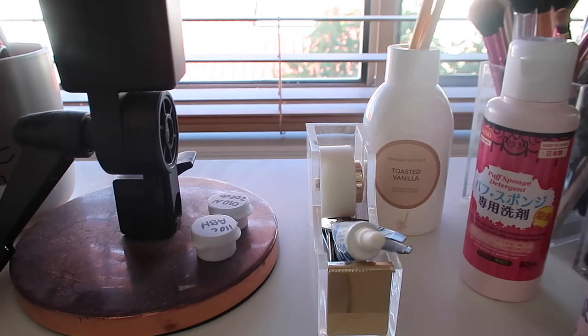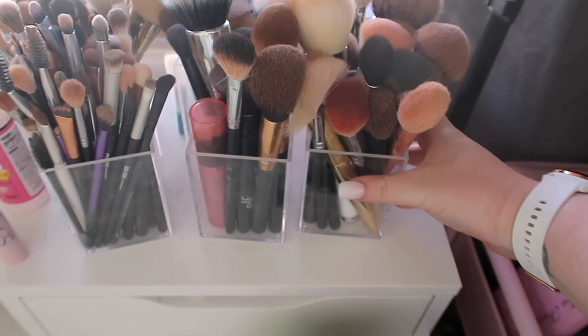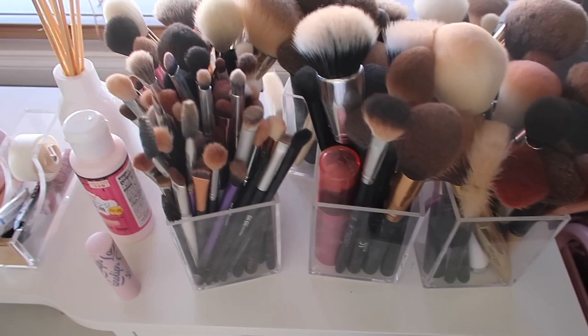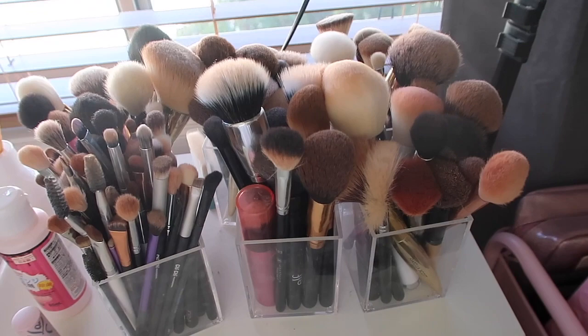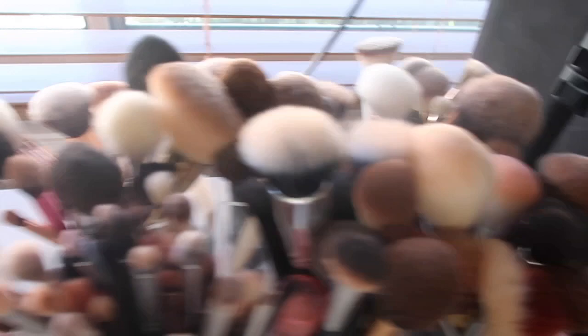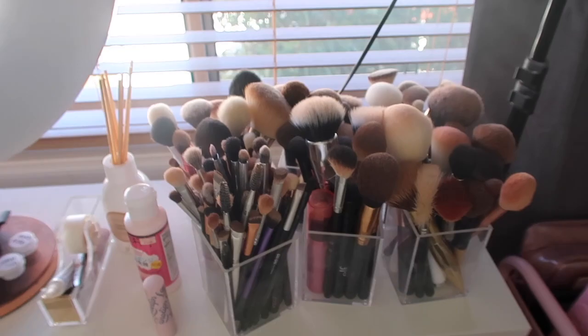Over here I have all of my makeup brushes. These containers are from Kmart - really inexpensive from the stationery section. This is an overview of all my brushes. No normal person needs this many brushes but I'm pretty obsessed with makeup so I love trying out new ones. They've all been really well used too, which is great. These are my eyeshadow brushes and then I have face brushes, bronzer and highlight brushes. There are some random powder brushes - so many of the same ones, now that I look at it - but I love trying out new brands.